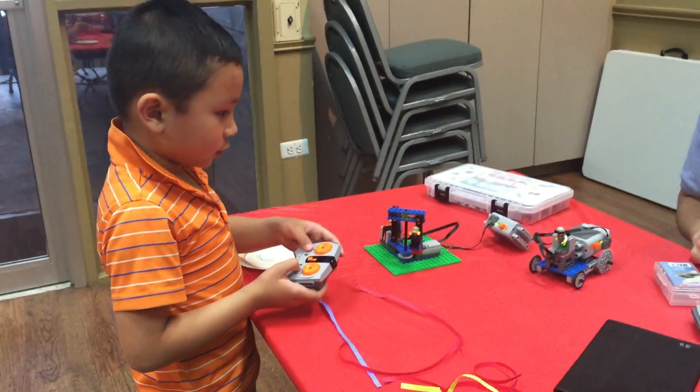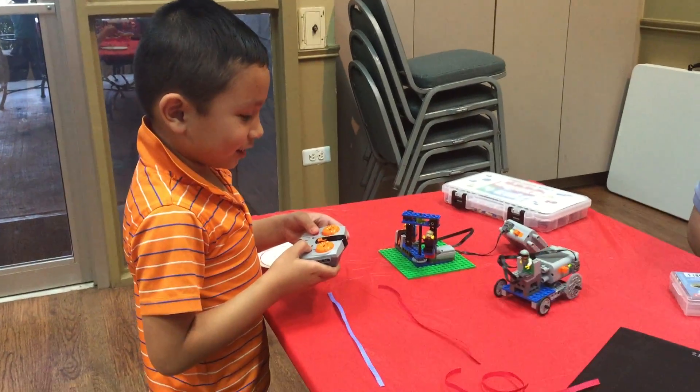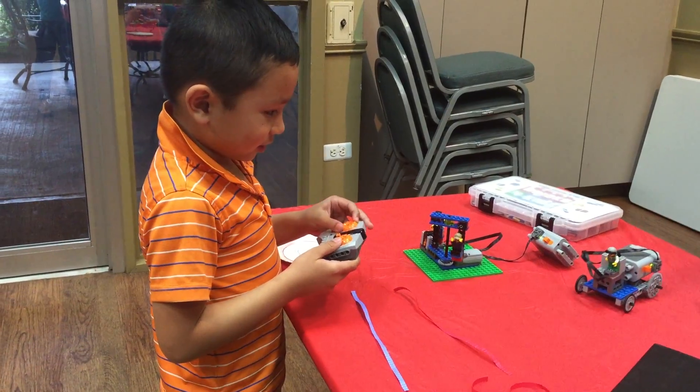It looks like a really chubby one. Really chubby what? Rat. I think it's what it is.